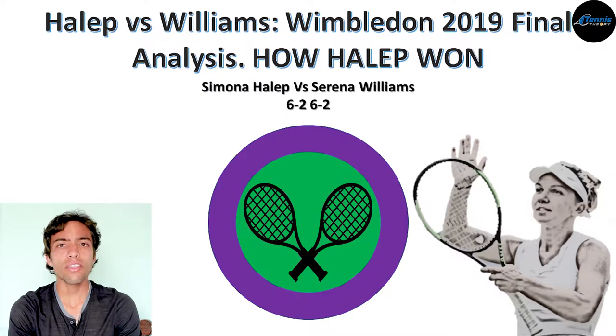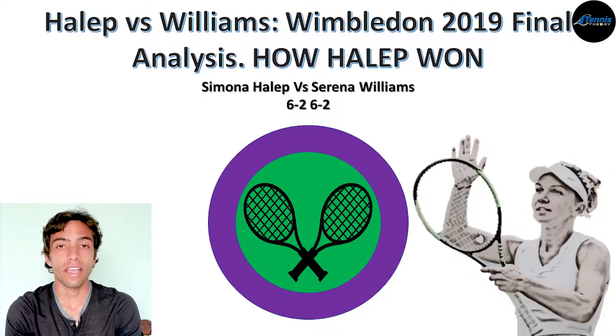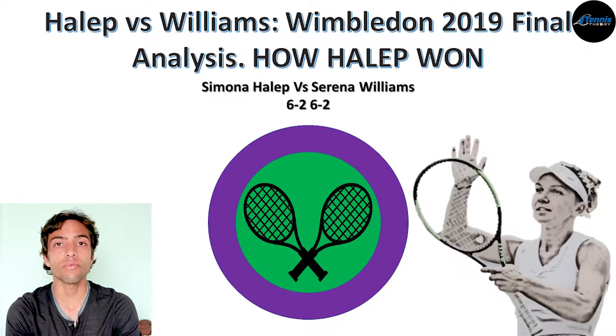How did she do that? How can someone get two breaks of serve against one of the best servers on the tour while having such amazing numbers? This is one of the many questions we'll try to answer in this video. My name is Jorge, and today I'll analyze the tactics that Simona Halep used to win this Wimbledon final.